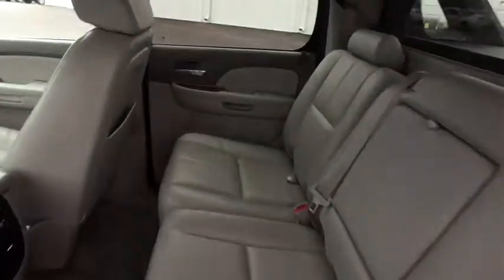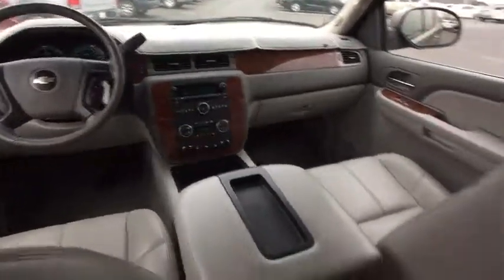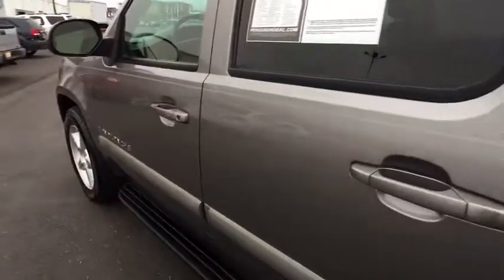Four-wheel drive, aluminum wheels, floor mats, cruise control, auto-dimming rear-view mirror, AM-FM stereo radio, rear defrost, MP3 player, power door locks.